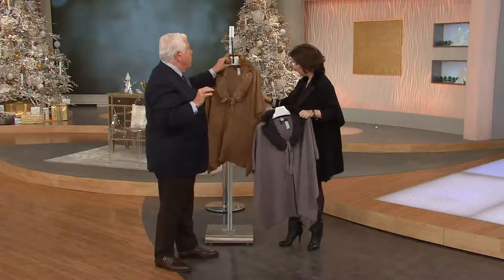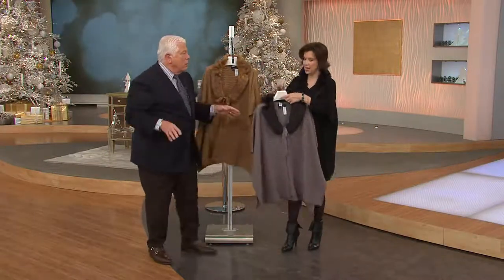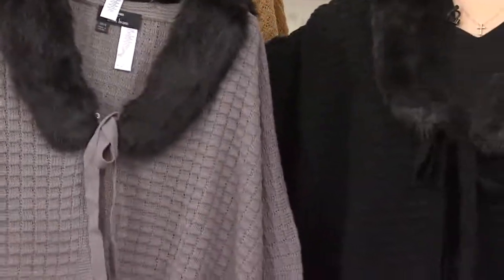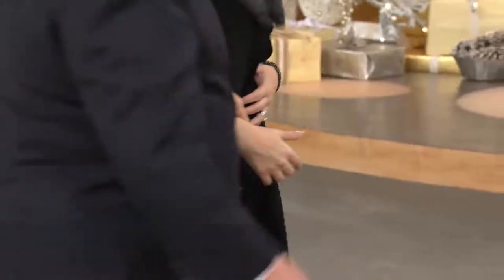Three colors. That's going to be your beautiful camel with the golden mink collar. Here is silver — the silver with the black mink. And then the black — the black and the black. Now we do have regular length and petite length, so if you are a tiny little thing, short, you want to get that, we got the petite for you.